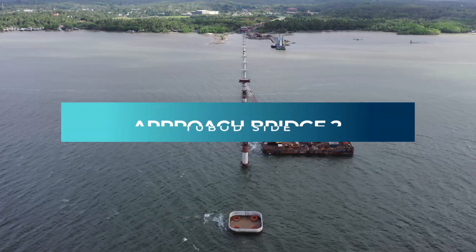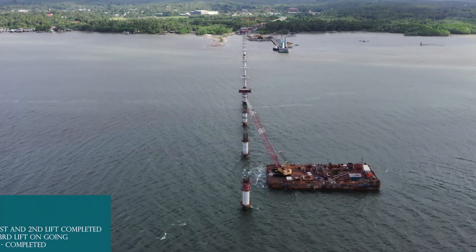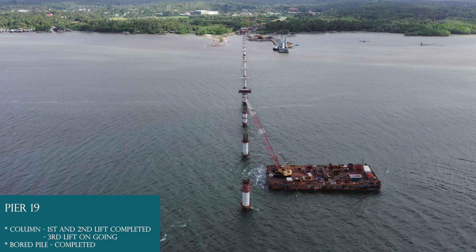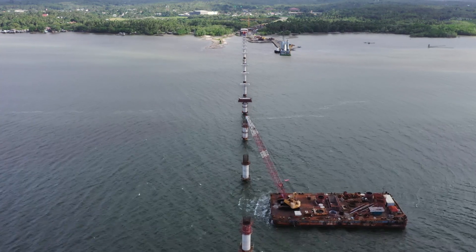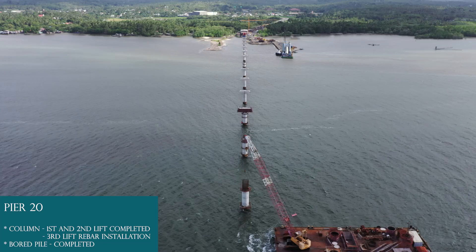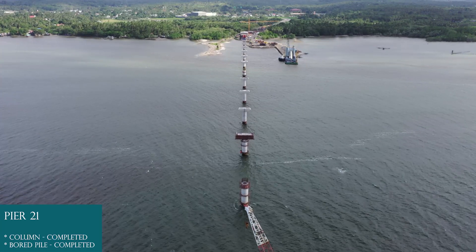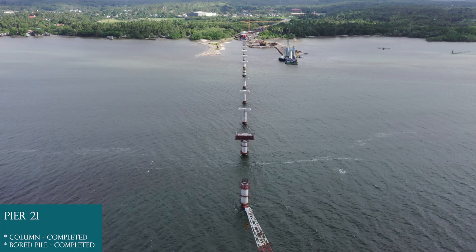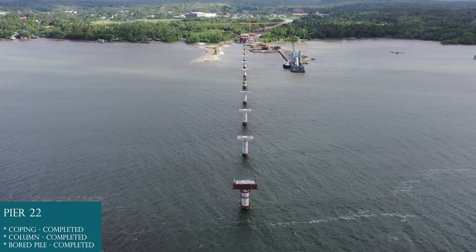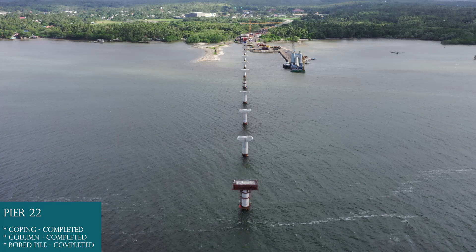Approach Bridge 2, Tabad side. Pier 19: Board pile completed, column 1st lift and 2nd lift completed, 3rd lift ongoing. Pier 20: Board pile completed, column 1st and 2nd lift completed, 3rd lift ongoing. Pier 21: Board pile completed, column completed. Pier 22: Board pile completed, column completed, coping completed.